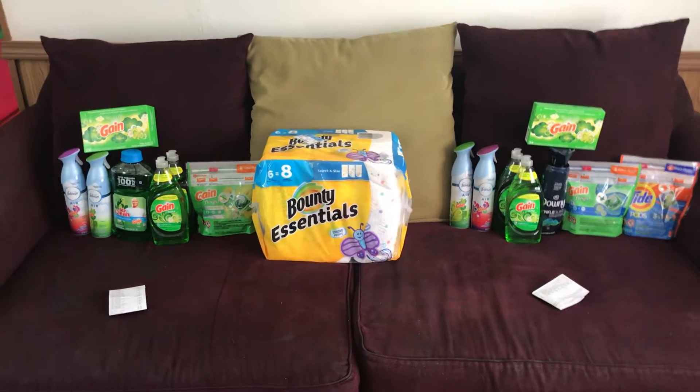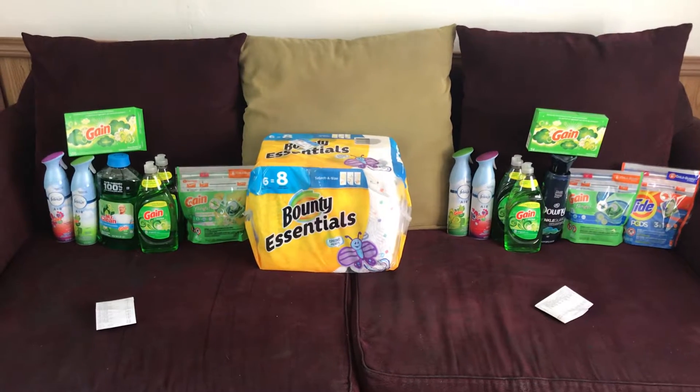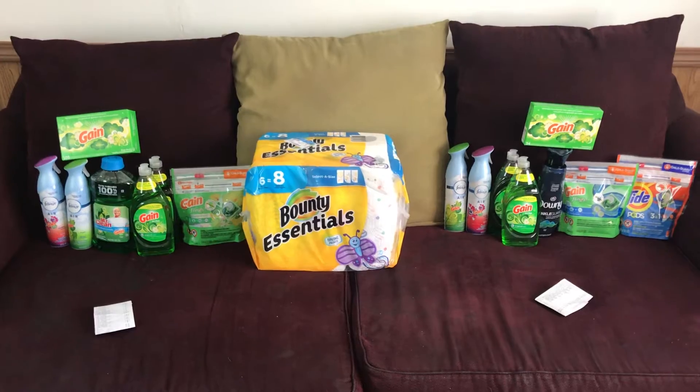Here are my two Dollar General hauls from yesterday, August 30th. They were using all digital coupons.